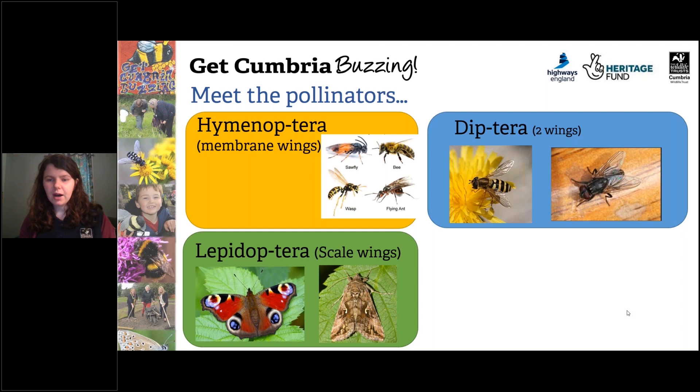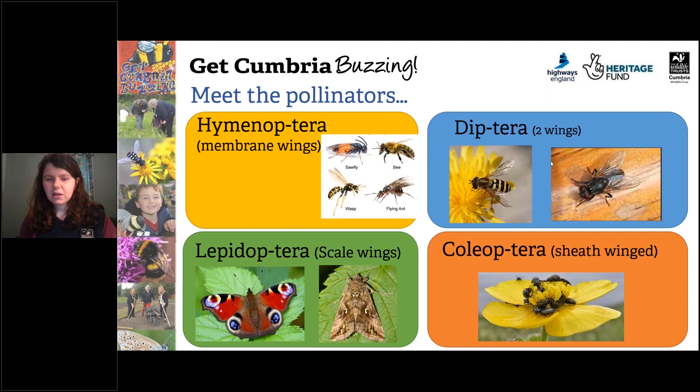The last group of pollinators we have are the Coleoptera — the beetles. Coleoptera literally means sheath-winged, because their forewings cover their wings. Beetles are actually thought to be one of the oldest pollinators, pollinating for up to 60 million years.